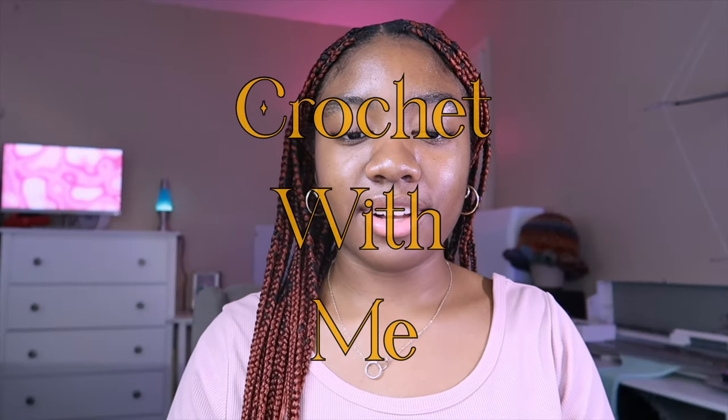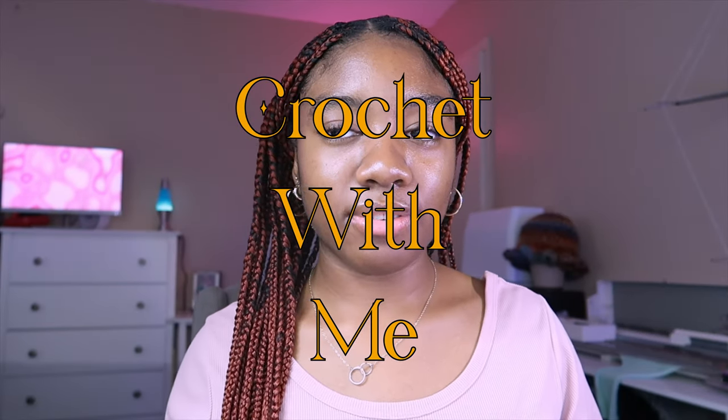Hey guys, welcome to the vlog — or welcome to this studio vlog. I'm not sure what it's going to be, like a crochet with me or a Pinterest chooses what I crochet. But I am going to make a video because now I have time and I'm so excited to be back into making videos — and even more than making videos, crocheting, because I love to crochet.